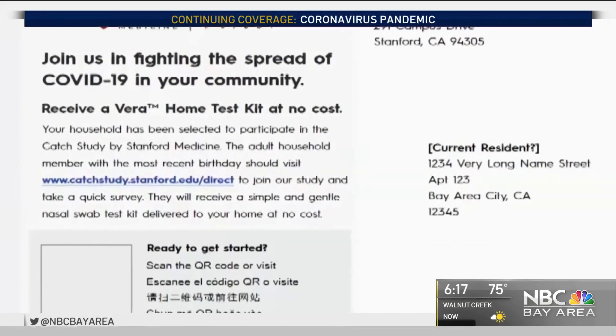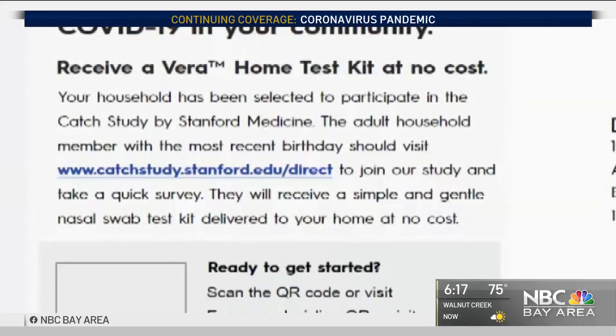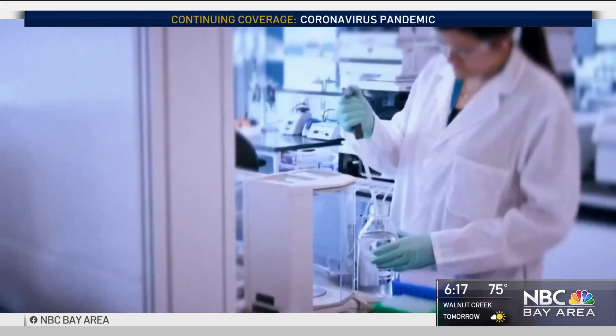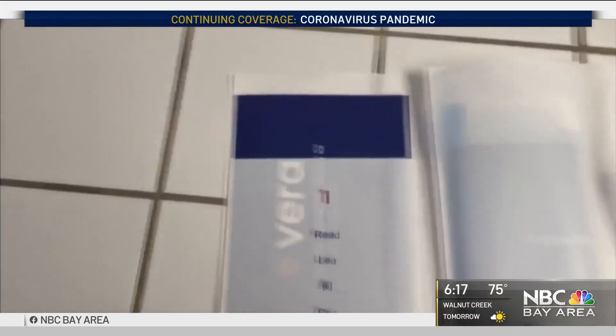The university developed an online program called VERA where people can log on, register, and track their symptoms. Researchers need more people to register to participate in the study so they can see whether the at-home testing plan works for everyone.